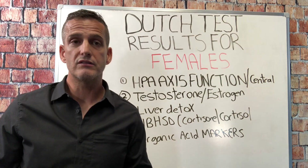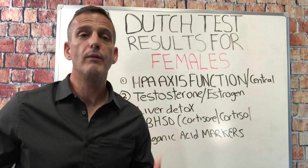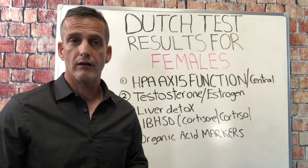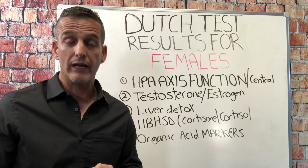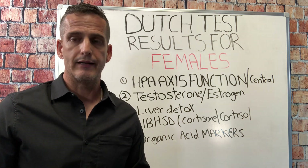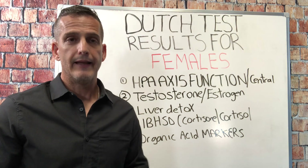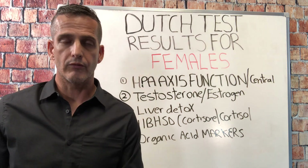The HPA axis function tells us: is your brain telling your adrenals to speed up or slow down? When we look at the metabolized cortisol on the Dutch test, you won't see that in a saliva test, because metabolized cortisol reflects how much cortisol you produced over close to a 24-hour period. It also looks at the hormone bound to a protein, whereas saliva only looks at the free fraction. When we look at the ratio of the free fraction to the metabolized total cortisol, we get insights into whether your brain is slowing down, whether the free fraction is available, being used, or being deactivated — allowing us to customize your recovery program.